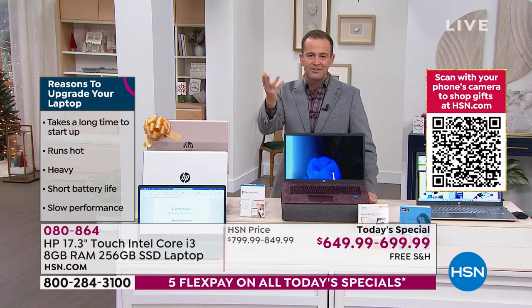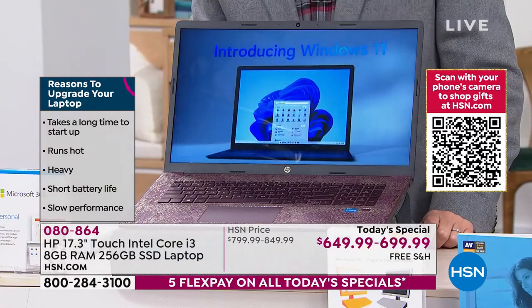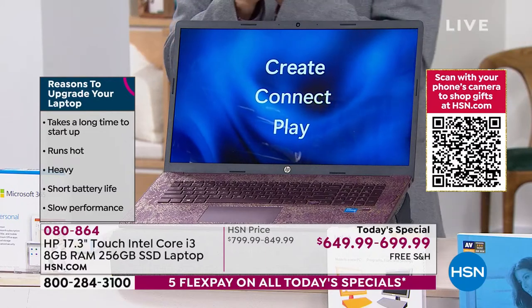Maybe your computer takes too long to start up, maybe it gets too hot, maybe it's too heavy, maybe it's slow. We want speed and performance, power in the new year — and we've got it.